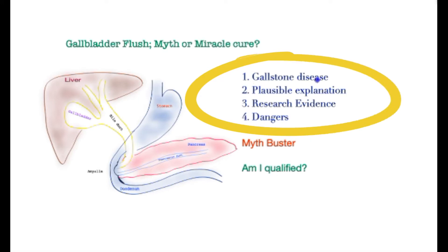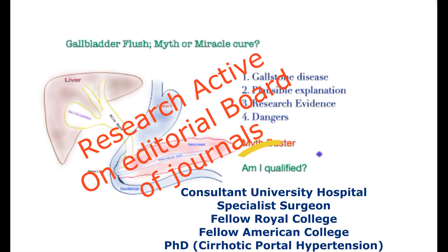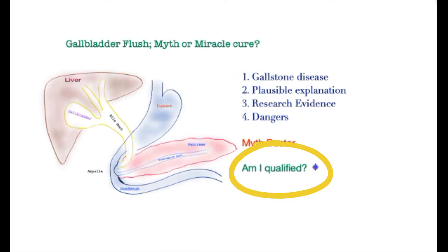Firstly, we will look at gallstone disease. Then we'll try and find a plausible explanation of how this gallbladder flush works. We will look at research evidence of its efficacy, explore the dangers associated with it, and if you stick around, we will destroy a big myth around this. I'm a consultant surgeon with expertise in the field and a research PhD in liver disease. So let's go.